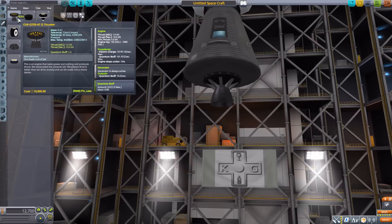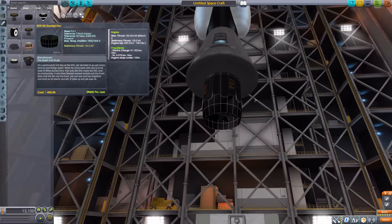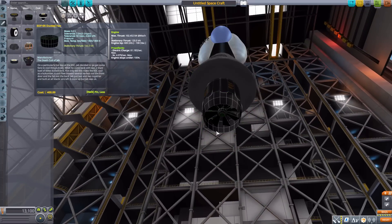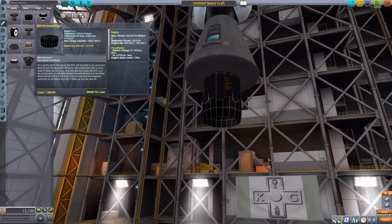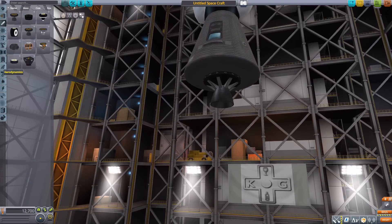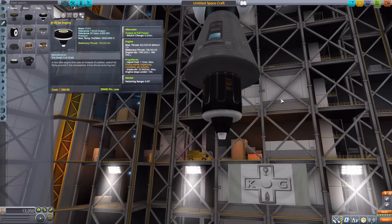I like the Q thruster. Next is the EDF-05 ducted fan, which is a purely electric engine producing 102 kilonewtons of thrust — kind of Tron-esque looking. I also want to point out the very cool-looking shroud on the previous engine. After that we have the JE-05 jet engine, which produces a max of 425 kilonewtons of thrust using the more traditional liquid fuel and air intake — just a nice little jet engine.